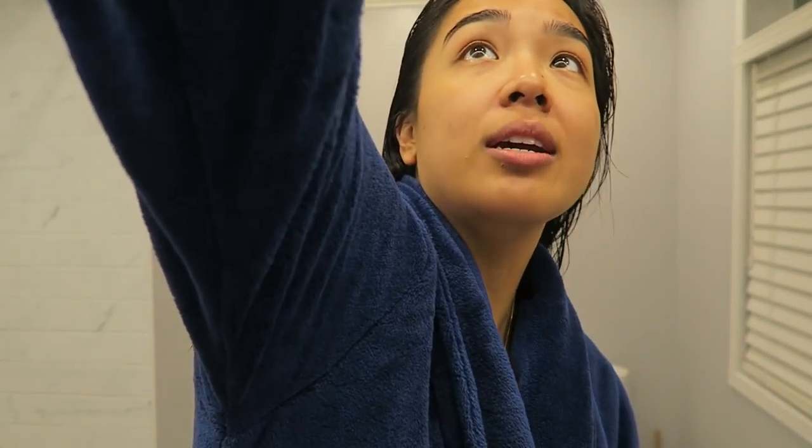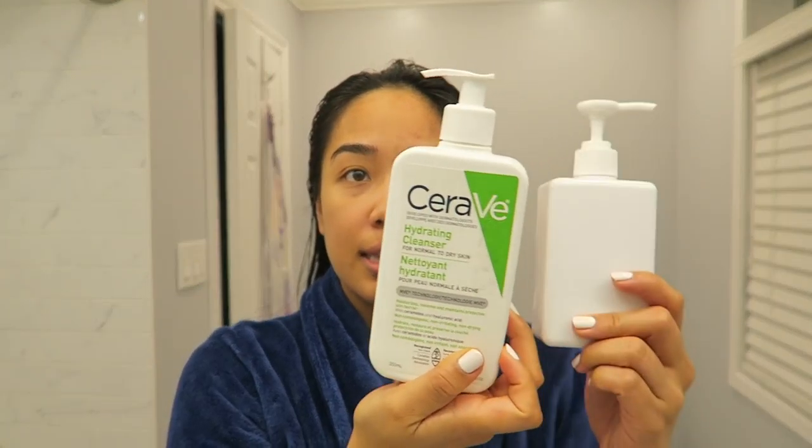I single cleanse in the morning and use a CeraVe hydrating cleanser. This is not the original packaging — the original looks like this, and it's slightly taller. My vanity sits kind of low so I can't have too-tall products; it's kind of awkward to store.